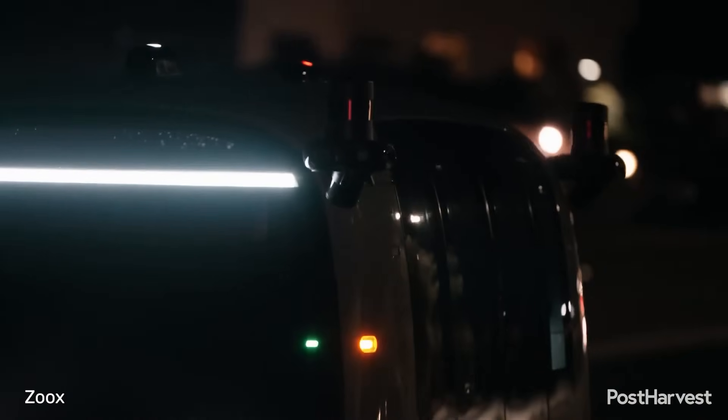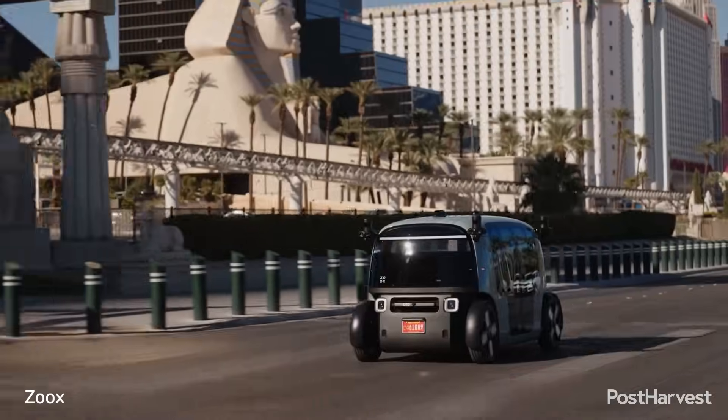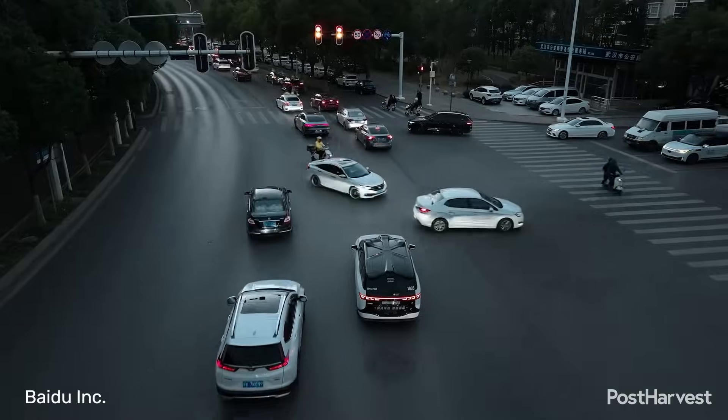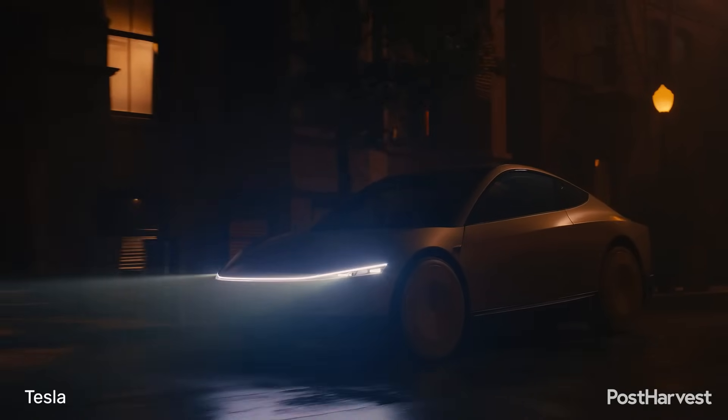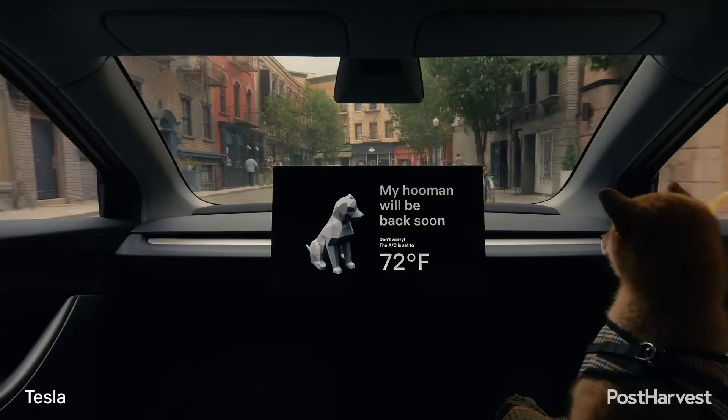Our future with autonomous electric vehicles is becoming a reality. The deployment of electric robotaxis represents a significant step towards reshaping urban transportation. These self-driving vehicles are now operating in several cities, leveraging advanced technology to navigate urban environments and offer a new mode of mobility.